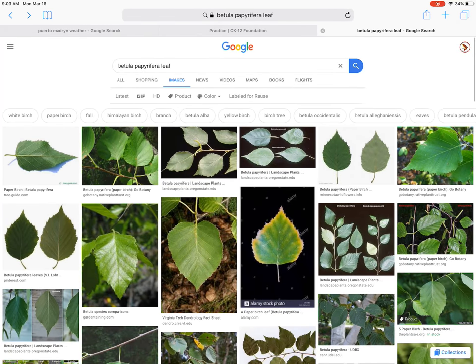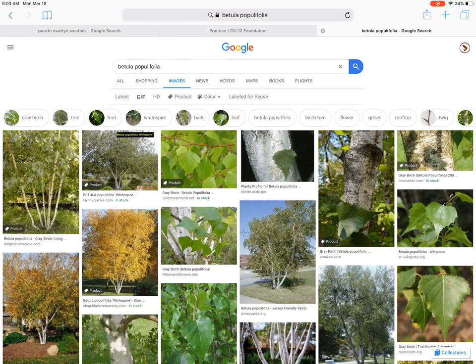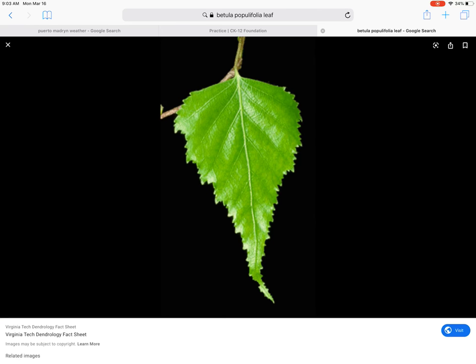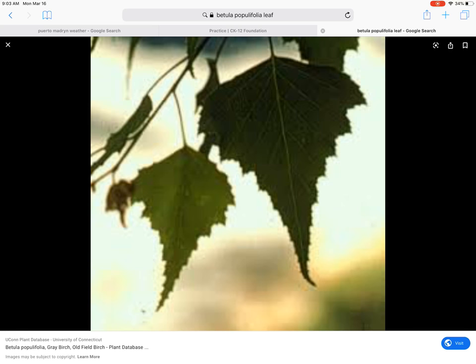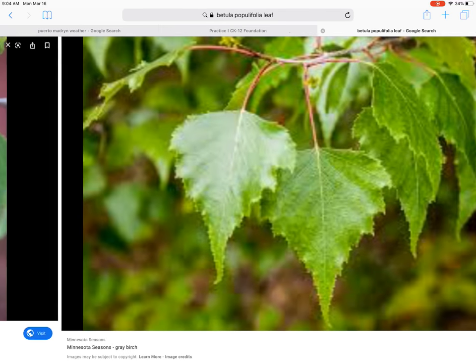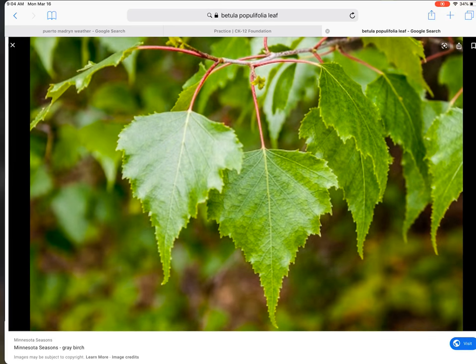Let's go back and look at Betula populifolia on Google Images — let's look up the leaves first. Check it out — check out how triangular that leaf is. Long and skinny triangular leaf, really classic of Betula populifolia gray birch — really wide at the base and a long, thin tip. Doubly serrate, you could say. That long pointed end on the leaf is really distinct. There's a classic shot of Betula populifolia gray birch.